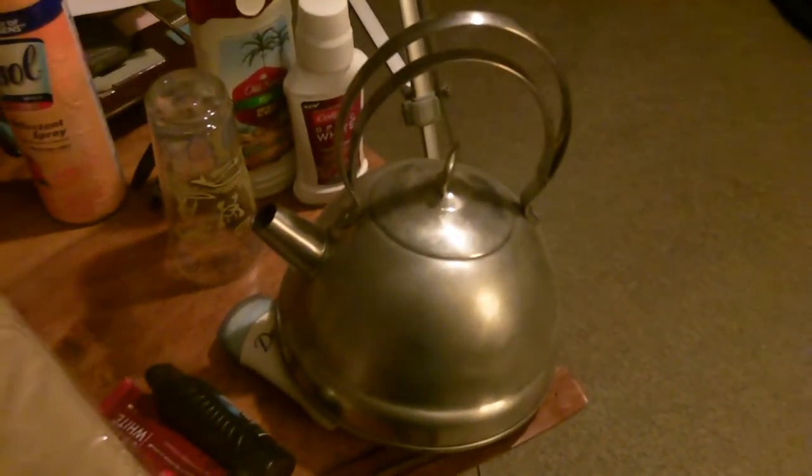And we have a lamp here — it still works, it's been tested. Also this tea kettle, pretty nice. I think I'm going to hold on to that if ever I want to make tea.